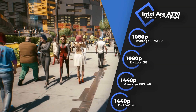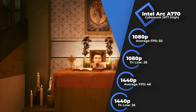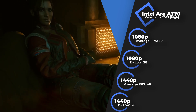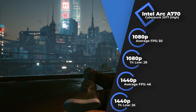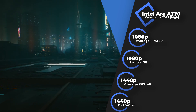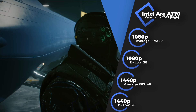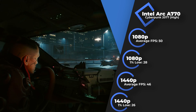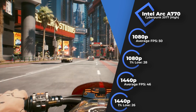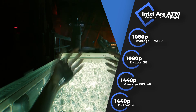Next on the list is Cyberpunk 2077, and here the results flopped. The first time I tested the card, I was getting somewhere around 25 FPS on average at 1440p on high. But just before I got to work on this video, I had to redo the tests because a new driver came out and promised improvements. And just like that, the average went up to 46 FPS. There was an anomaly here, as the FPS at Full HD didn't jump above 50. Poorly optimized game, poorly optimized driver — you don't expect it to work well.